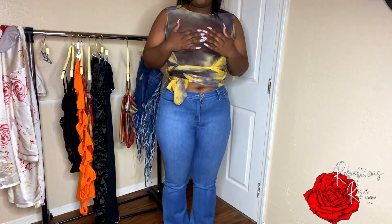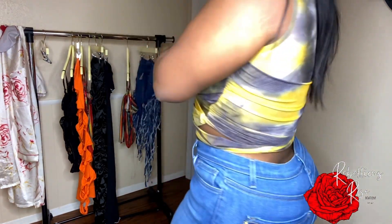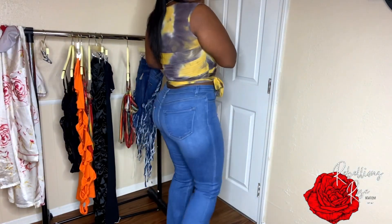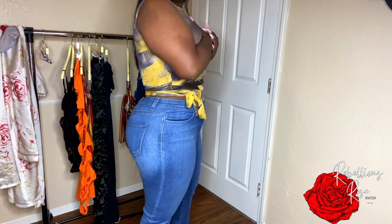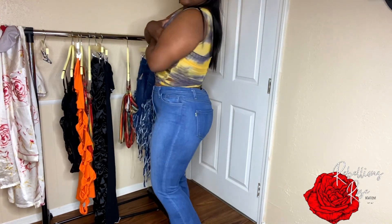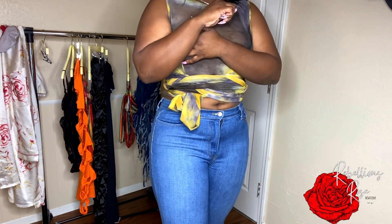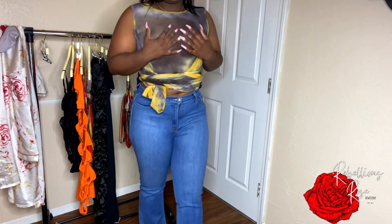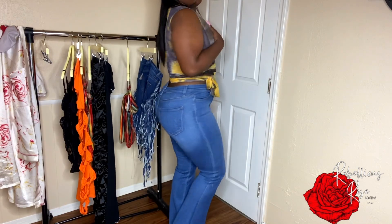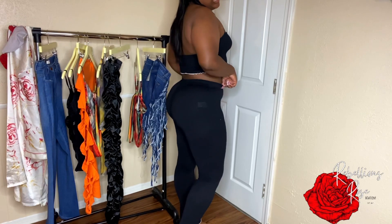You can wear this top multiple ways. Since it is mesh material, you'd want to put on a black bra underneath so it matches the black on the mesh. This is a size medium — it has a lot of stretch; I probably could have gotten a small. So cute!